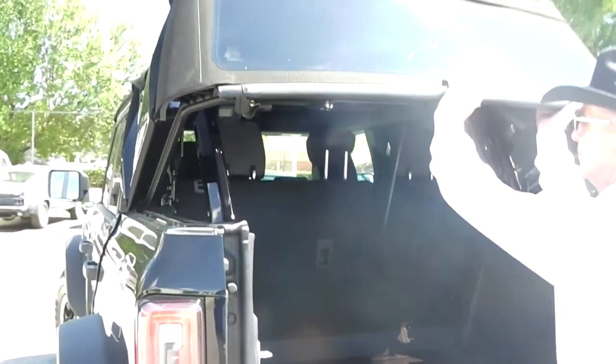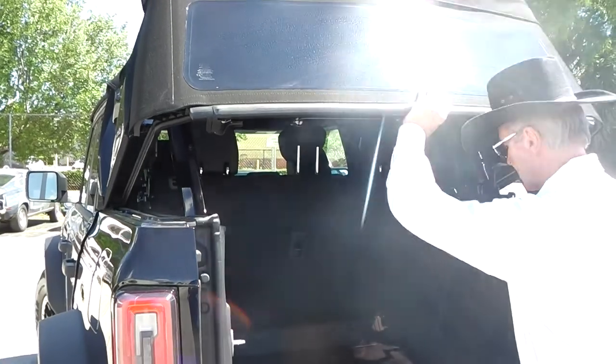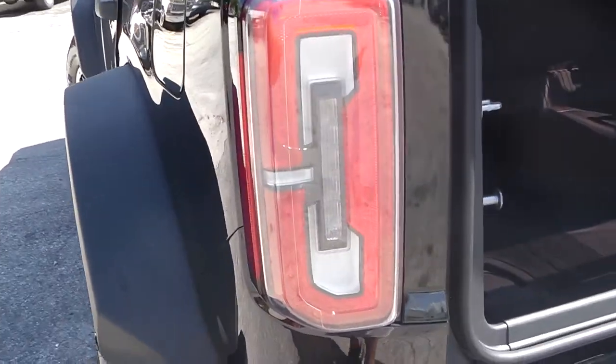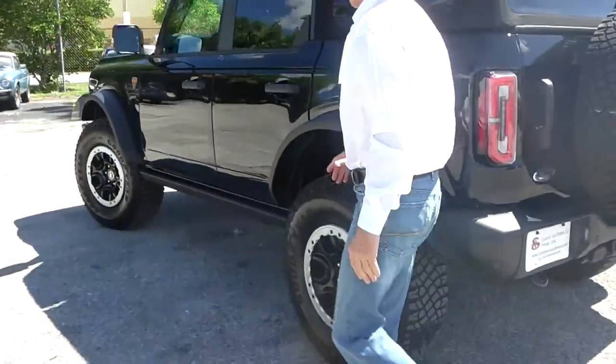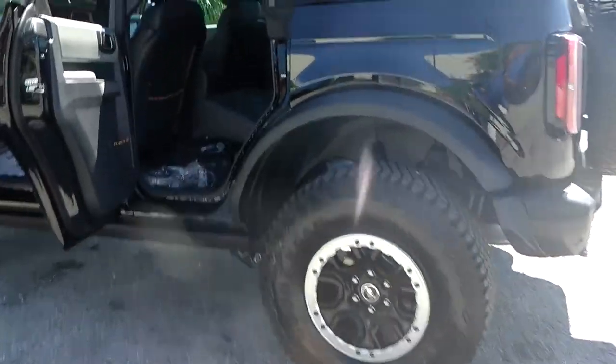More space, and there's the jack. You can open the roof in the back — you can open up the whole car. It's nice in Florida to have in the wintertime. LED lights.